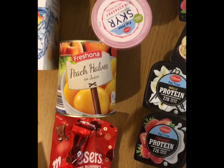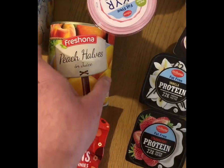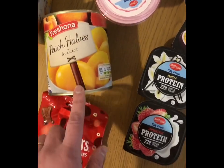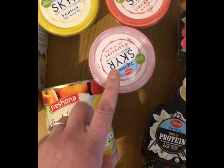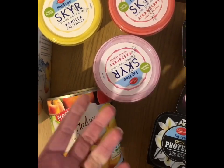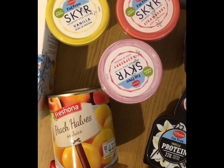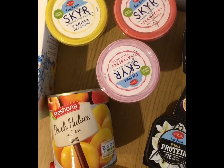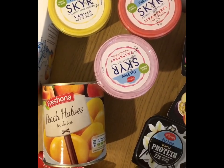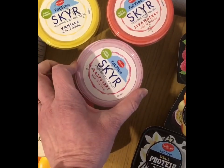I'll let you know how they taste when I have one. I also picked up their peach halves — they do huge tins of peaches for about a quid, so they're a bargain. I always grab a couple when I go. I absolutely love their plain yogurt, it's the best plain yogurt I've ever tasted, but after being on the blue plan and switching over to no count, I've been plain yogurted out. So I've picked up some of the little Skyr flavored yogurts.